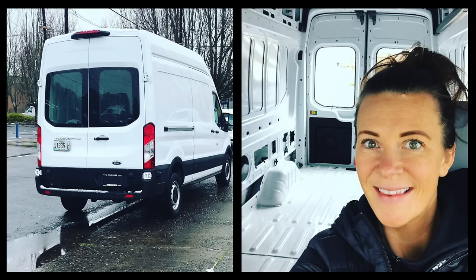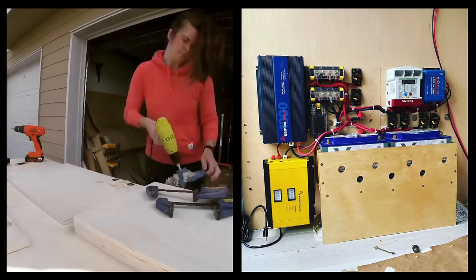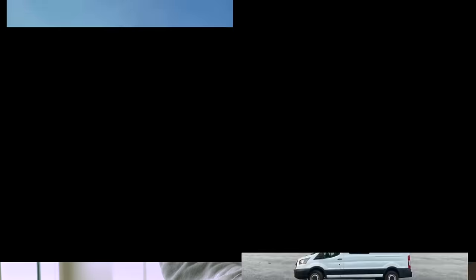I closed on my first van in March of 2020 — literally the Friday when everything shut down. I started building it out over COVID and moved into it for two months. Then I realized you could rent them out. I posted it for rent and it booked out for a full month. I ended up staying on a friend's floor for a couple of months until I found a new place to live.